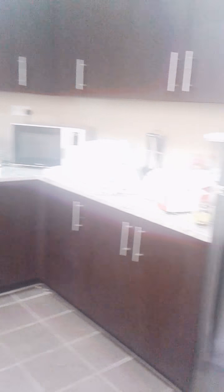Here goes the kitchen — it's really big in person. This is the cabinet.